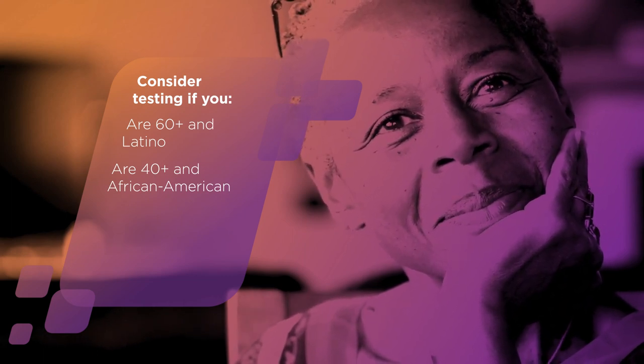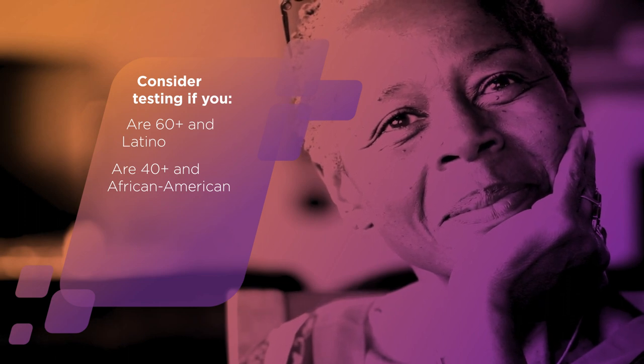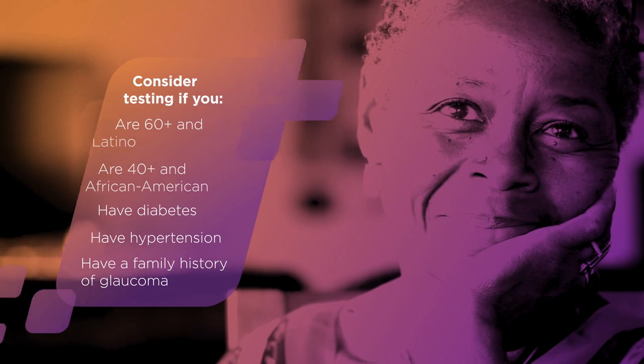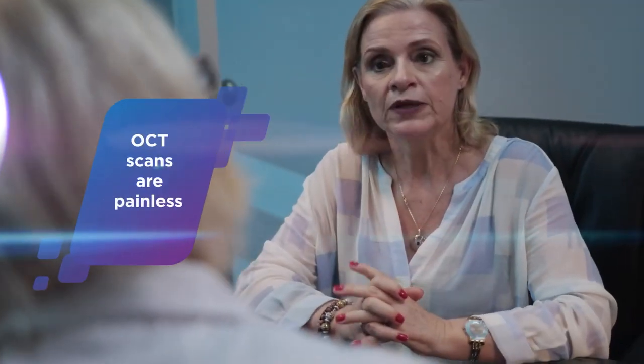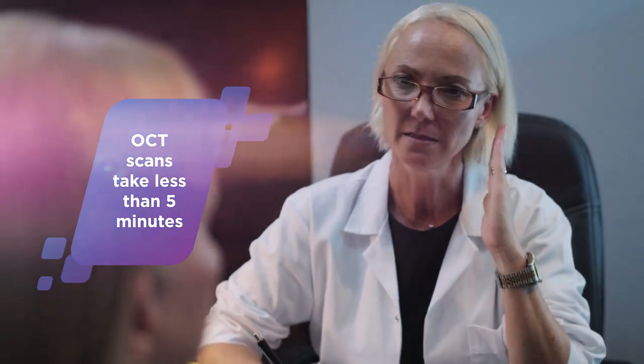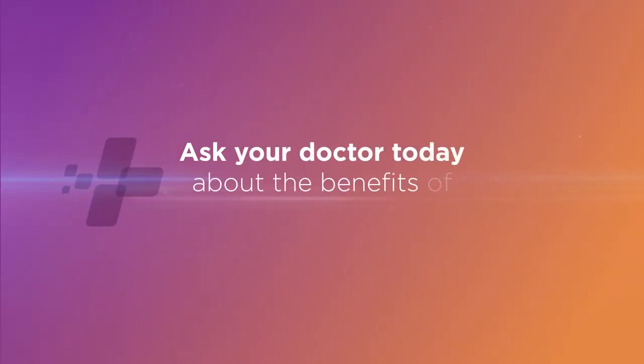You should consider getting tested if you fall into either of these two categories, or have diabetes, hypertension, or a family history of glaucoma. An OCT scan is painless and can be completed in a matter of minutes. So don't wait — talk to your eye doctor today about the benefits of an OCT exam and take control of your vision.